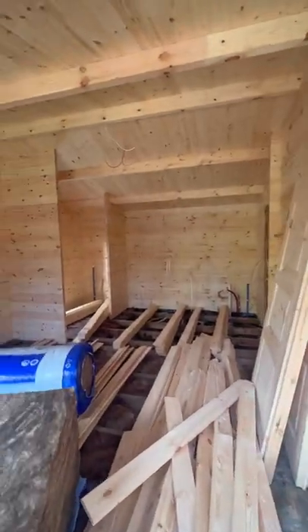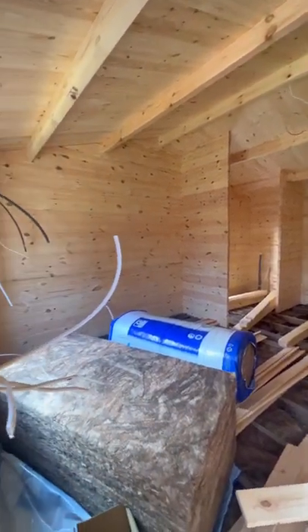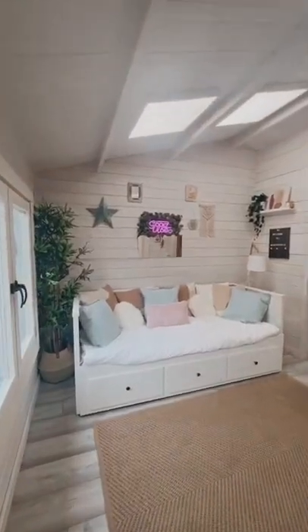This is the progress after day one, so obviously the floor and everything has to go down, but this is a gorgeous blank canvas that can transform into the perfect living space.